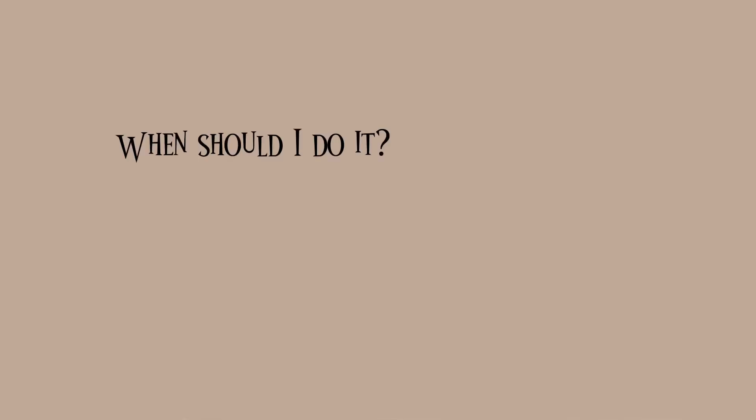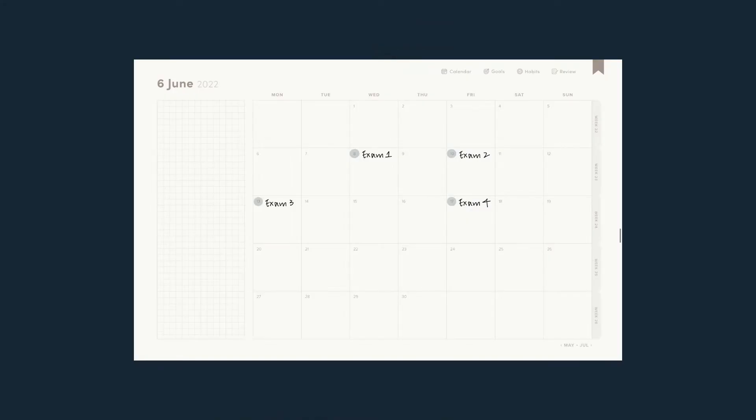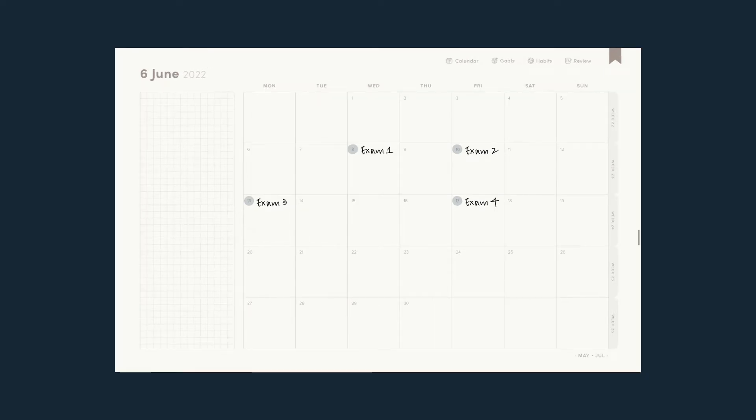On the other hand, if you only get one practice paper from the uni — just like me — you'll eventually ask: should I do it before or after finishing my study? The answer is: do it at one third of your study journey. For example, I had four exams in June this year with one practice paper each. I finished all four practice papers on the 1st of June, six days before the exams. I could have done the last practice paper two days before my last exam, but I didn't — because I used the practice paper to guide my direction of study more than to test my preparation. It's better to know the exam format as early as possible.